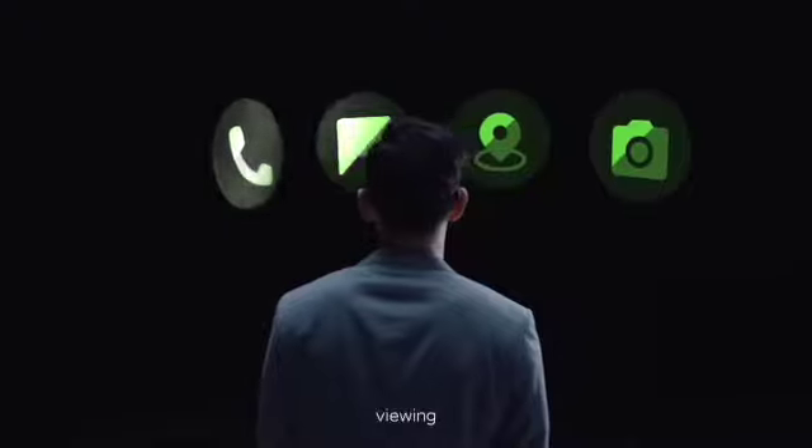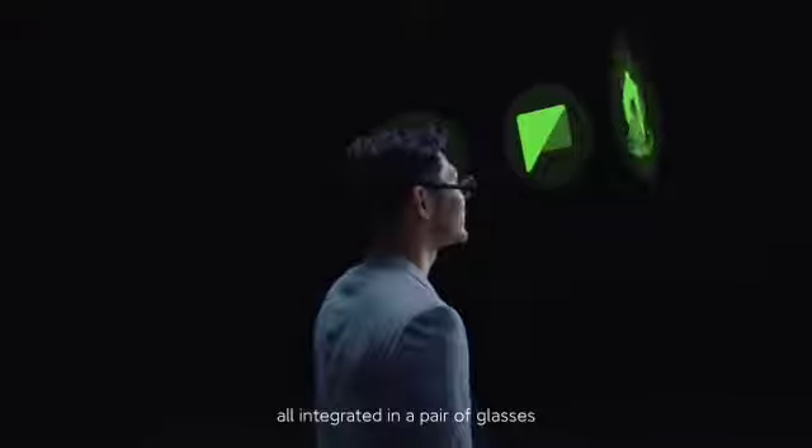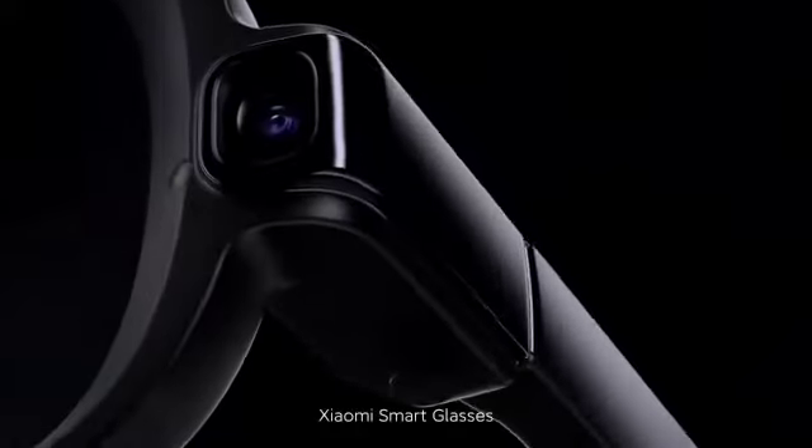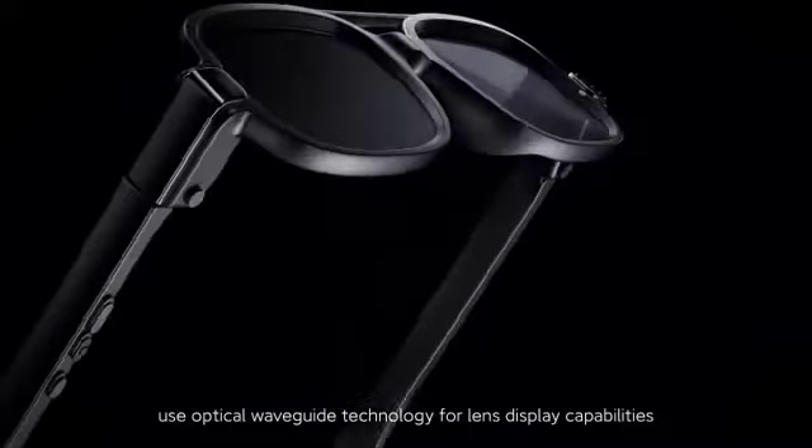Calling, viewing, navigating, camera — all integrated in a pair of glasses. Xiaomi smart glasses use optical waveguide technology for lens display capabilities.